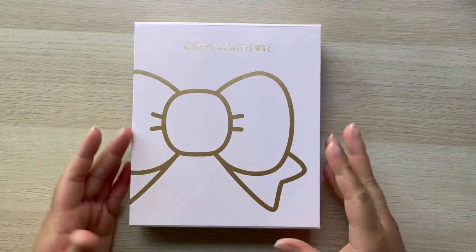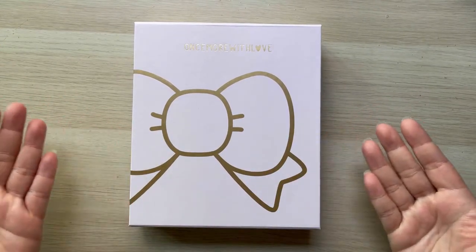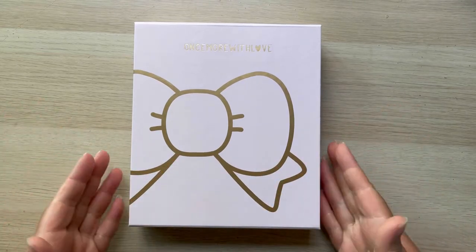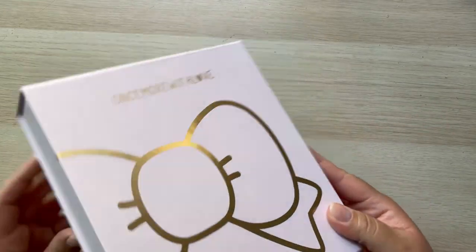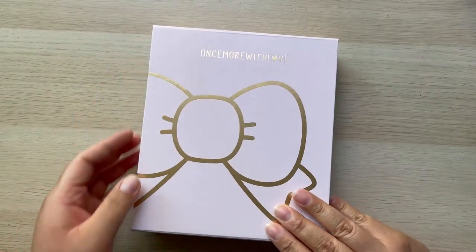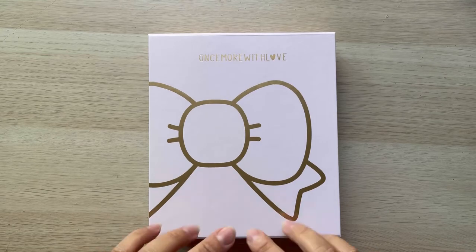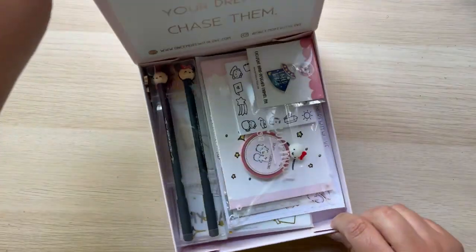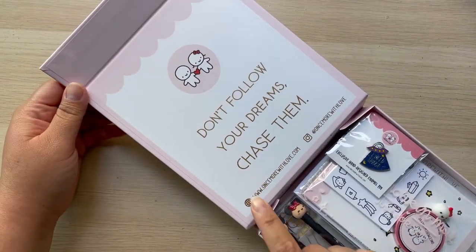Hi guys and welcome back! Today I'm back to share my beautiful Once More with Love order that I purchased for my birthday. It came wrapped up but I opened it already and it comes in this cute little keepsake box — it is just adorable. And it says 'Don't follow your dreams, chase them' — that's so cute!